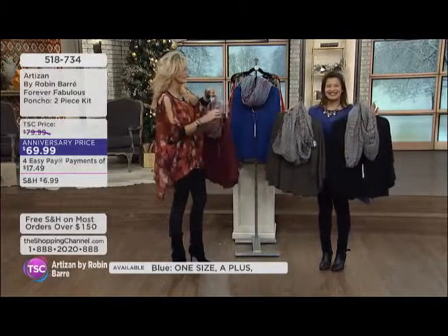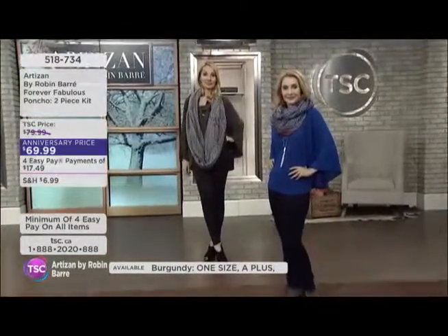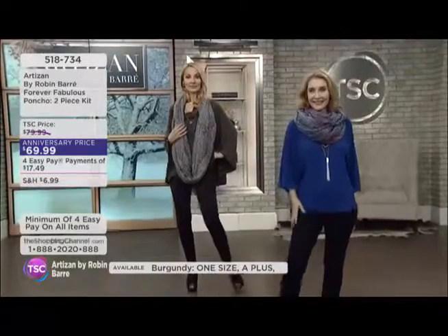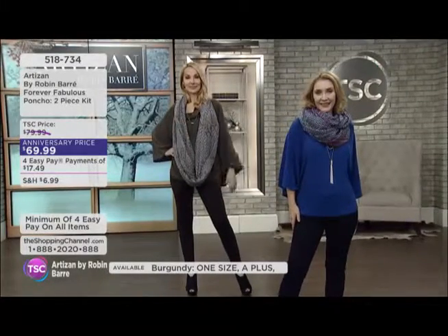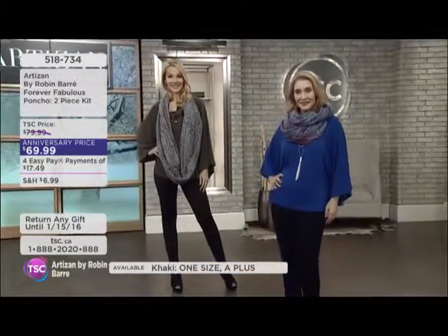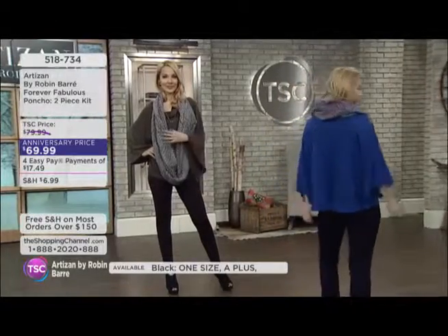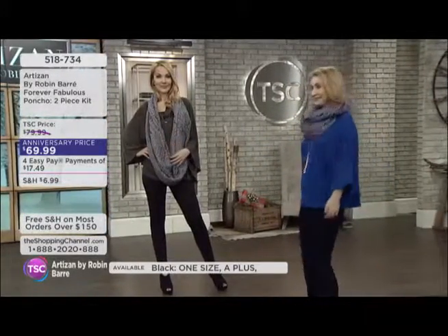You're getting this fabulous basic wardrobe staple. You could wear this with a pair of denims, you could wear this with leggings. Charlotte's got the faux suede leggings and Kelly has our beautiful pull-on pant. Charlotte's wearing the infinity scarf draped very loosely, and Kelly has it doubled around her neck. Both ladies are wearing the free necklace that comes with.